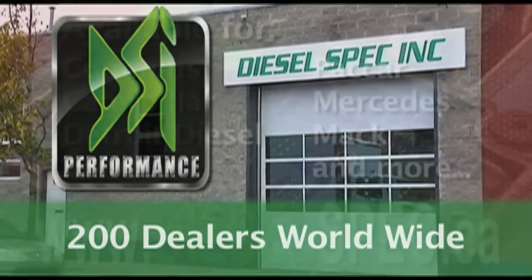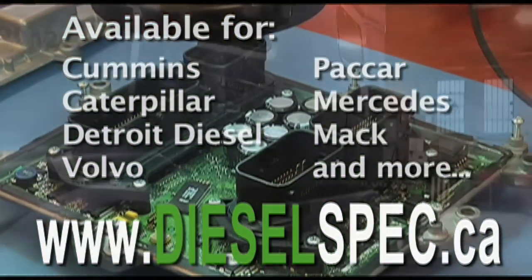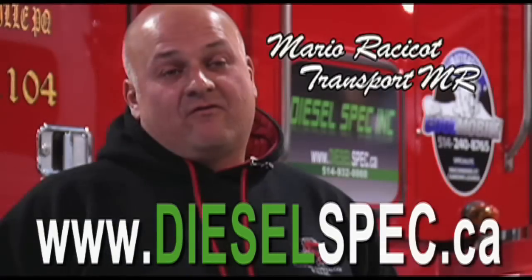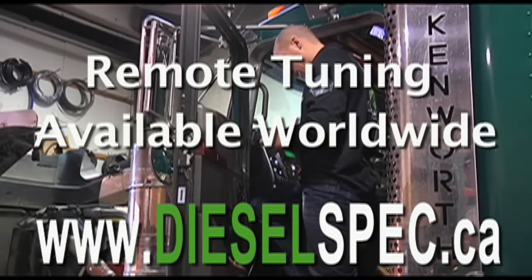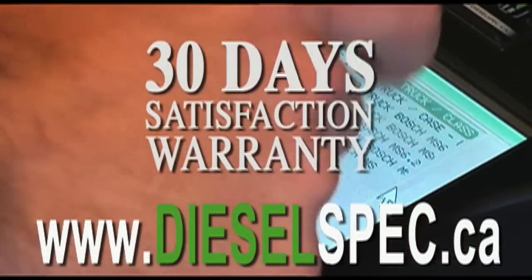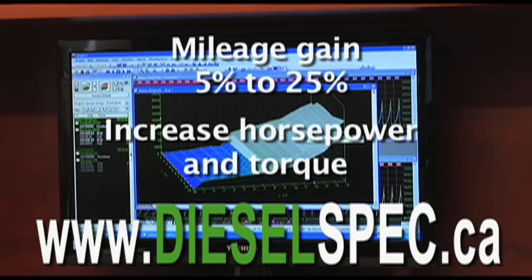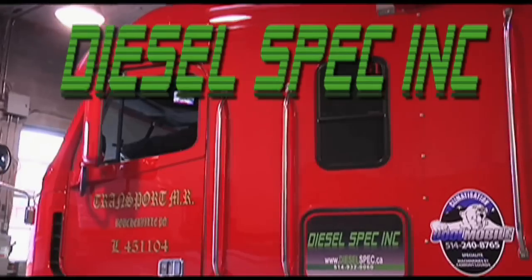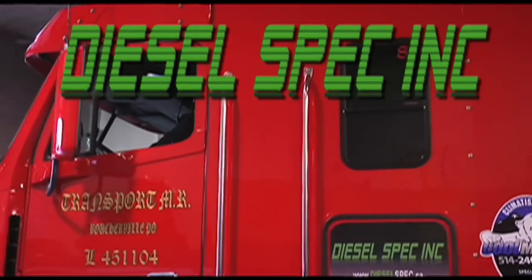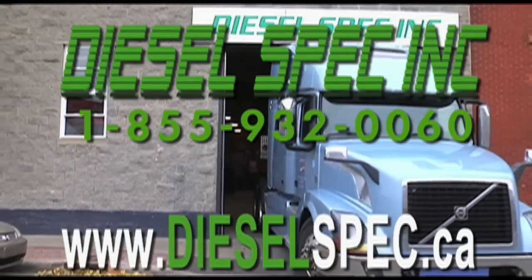Diesel Spec — tuning for performance and fuel economy. It's a big difference for transport with the price of fuel. They do a great job. I was doing about 5.7 miles per gallon and now I average between 7.5 and 8 miles per gallon. Is fuel economy important to you? How can you not call Diesel Spec?